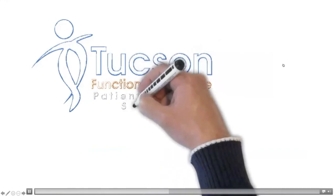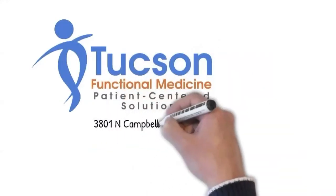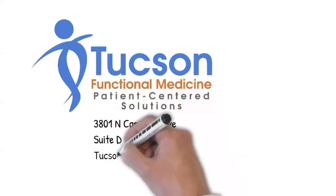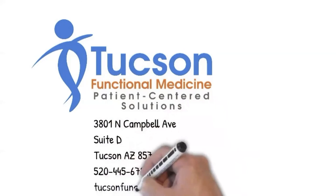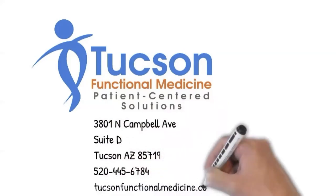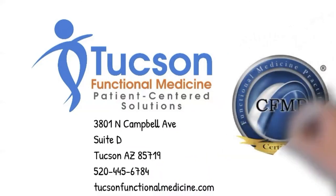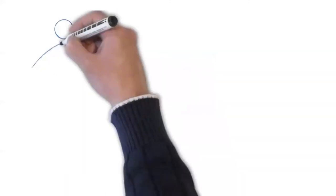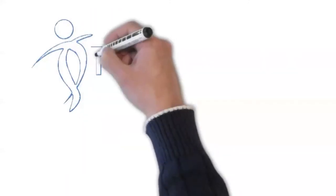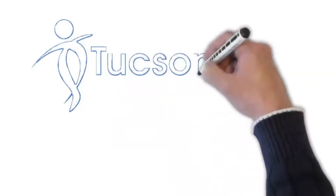Welcome. A little housekeeping: we do upload these sessions — we send registered viewers the replay link, and we're also uploading them on YouTube where we're creating playlists. I have a digestion playlist, and this one will be in the neuropathy playlist.